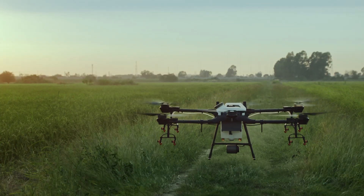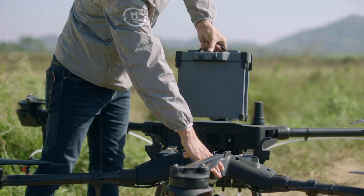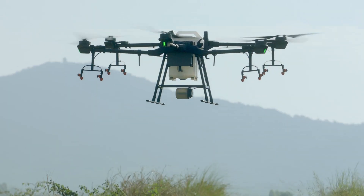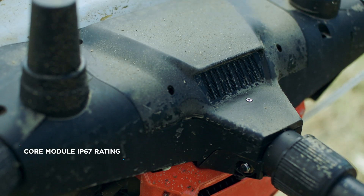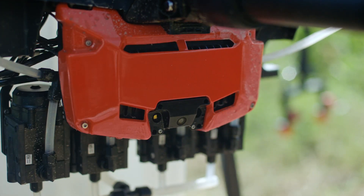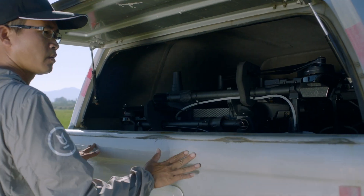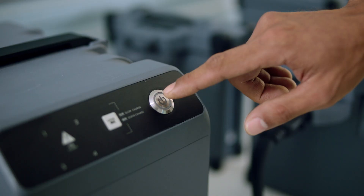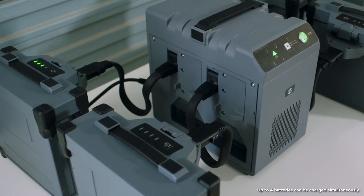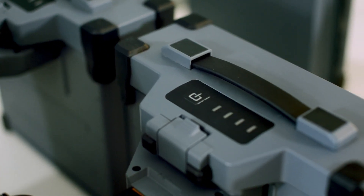Thanks to the all-new modular design of the T16, both the spray tank and batteries are easily swappable, which significantly improves operational efficiency. Its core module has a rating of IP67, making it easy for maintenance. The foldable aircraft arms are convenient for storage and transportation. A new battery management system and a 2,600-watt 4-channel intelligent battery charger increase charging cycles by 100%.